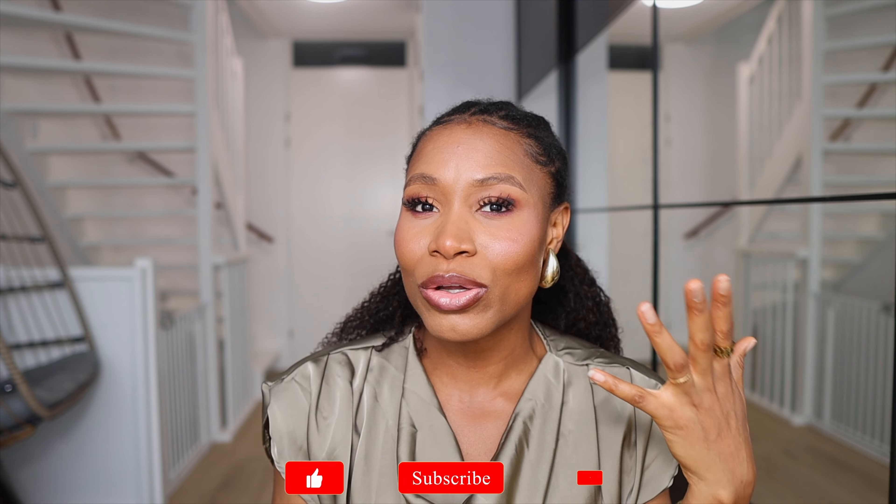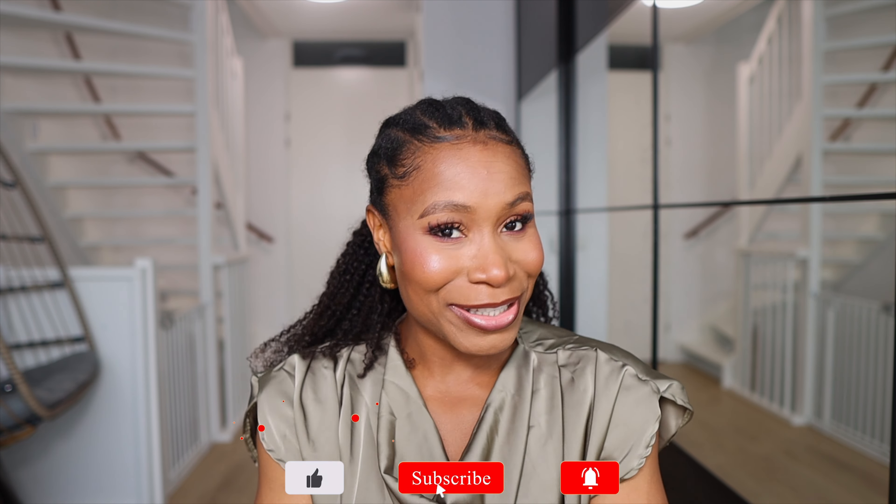In today's video we're doing a Shein haul, but this time around I'm doing it a little bit differently. I'll be sharing trendy items I picked up from Shein that I think you can use to recreate some of the autumn trends that have been going on this year. Without further ado, let's get on with this video.